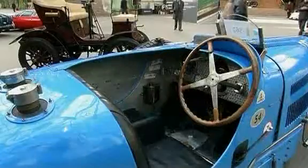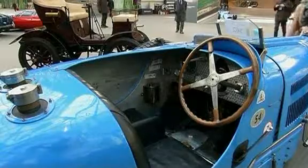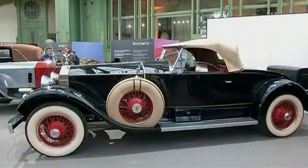It's a 1931 Bugatti Type 54 Grand Prix car, the most powerful racing Bugatti that they produced before the war. The sale also features a 1928 Rolls-Royce and even